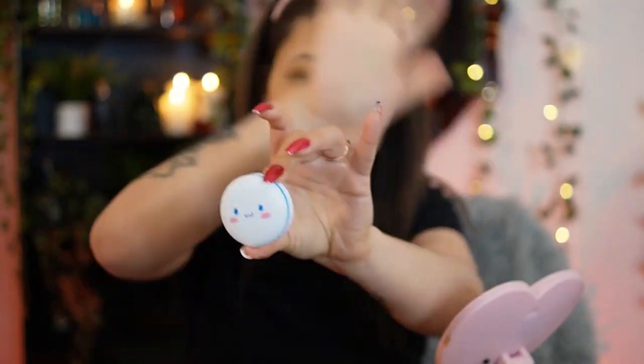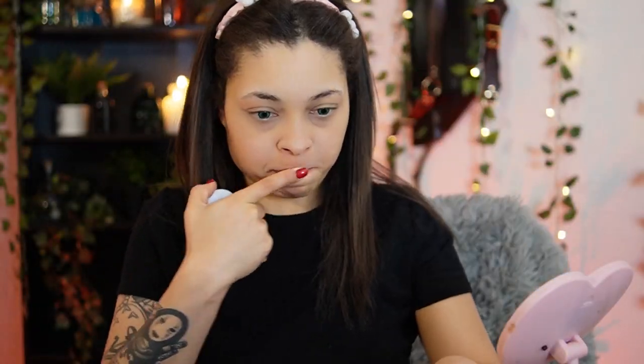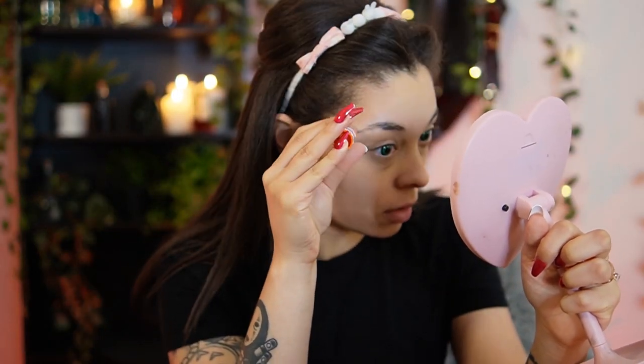I'm putting on concealer because your girl has dark circles. I'm putting on chapstick because your girl has chapped lips. Let's go! There's some glue — we're slapping that on the eyebrows to keep them down. You heard.